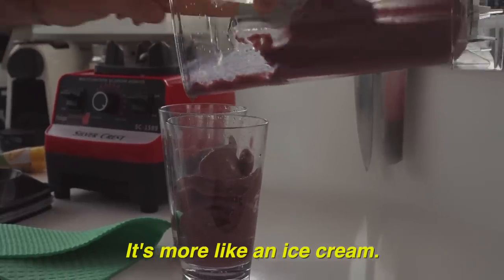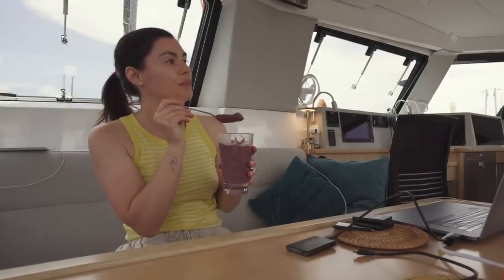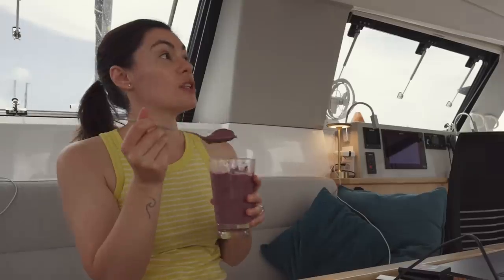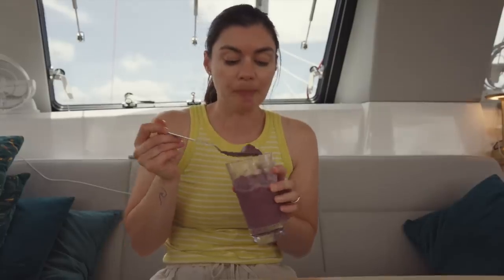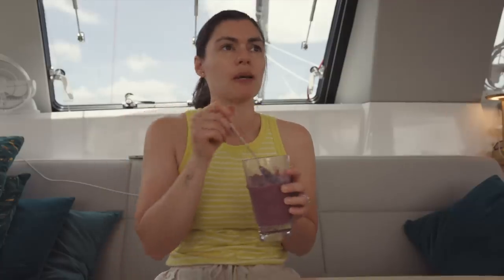More like an ice cream, or we could make an acai bowl out of this. This is the correct consistency — a smoothie bowl. Well, as I enjoy my smoothie bowl and a cup, I want to get you up to speed on what's been happening.